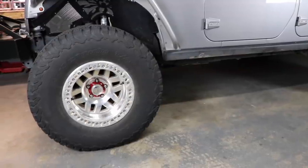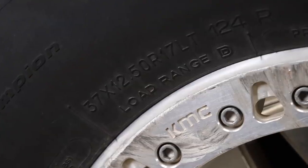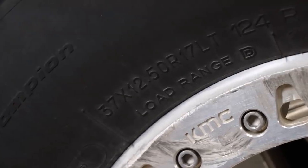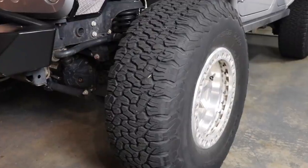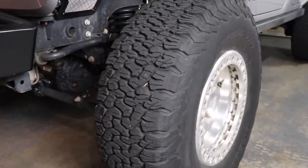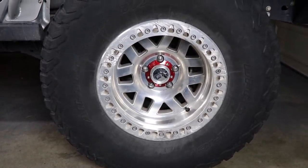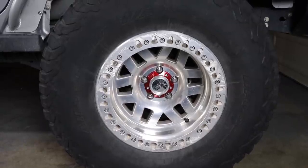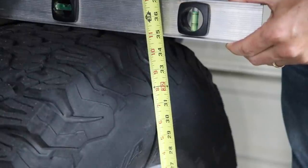Before we dive in, let me tell you the specs. These tires are the BF Goodrich All-Terrain KO2s in a 37 by 12.5 R17. They have a load range D and cost me about $365 per tire. The weight is about 69 pounds, and the unmounted overall diameter is 36.5 inches, but with 30 psi, the full weight of the vehicle, and 40,000 miles, they stand just under 35 inches tall now.